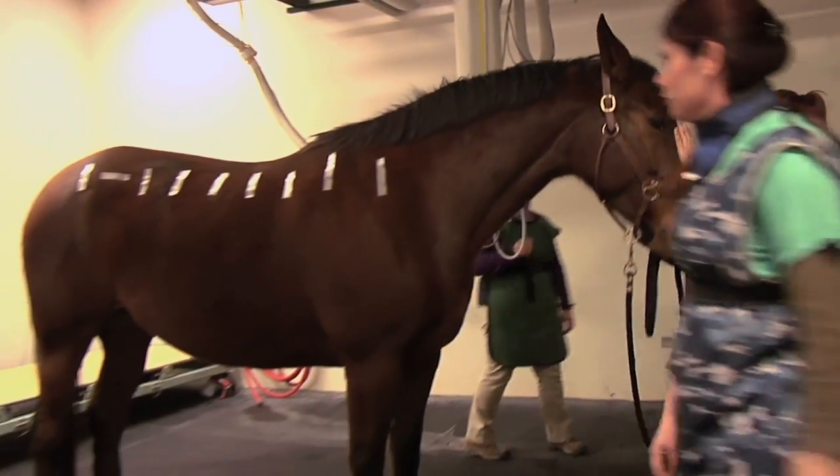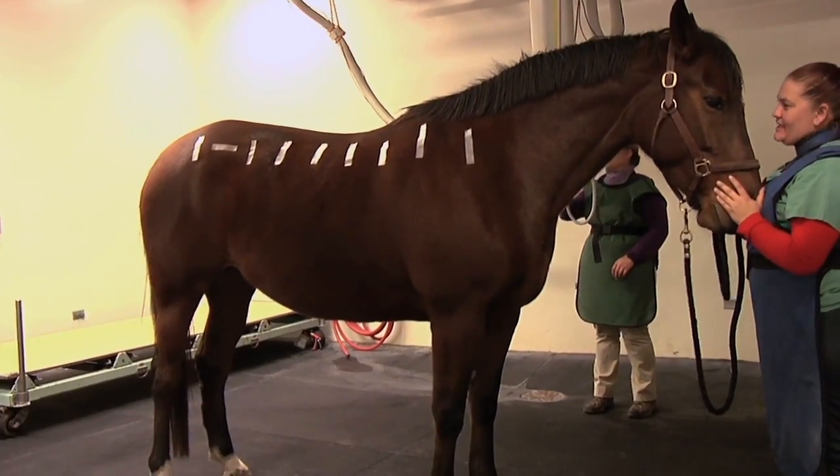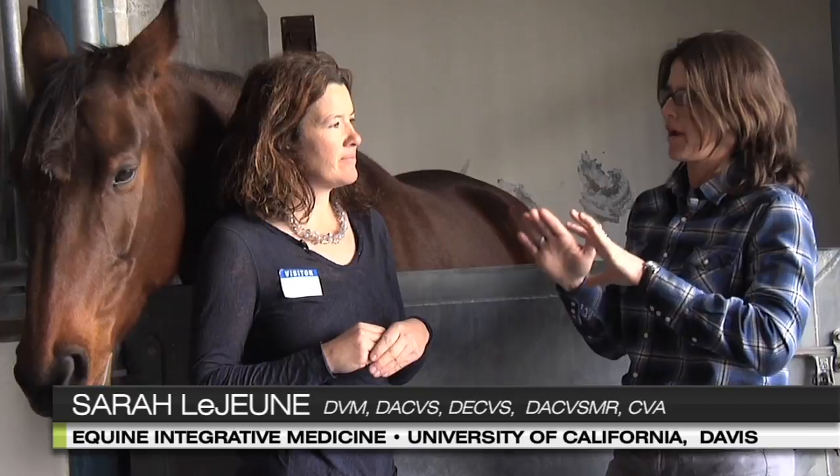We're hoping to prove the hypothesis that by engaging the horse's core, we are in fact affecting the position of the vertebrae relative to one another, and specifically the dorsal spinous processes.